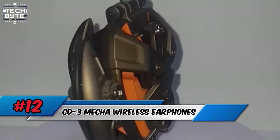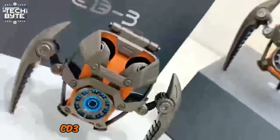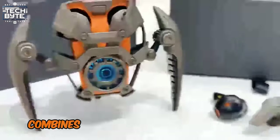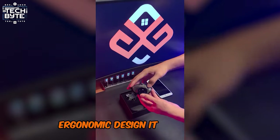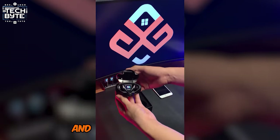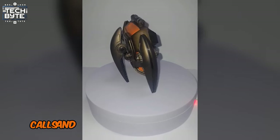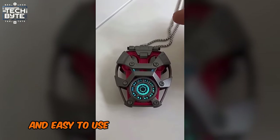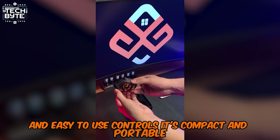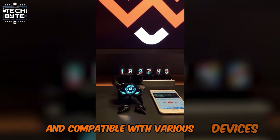Number 12: CD3 Meka Wireless Earphones. The CD3 Meka Wireless Earphones combine advanced technology with a modern, ergonomic design. They offer high-performance audio and seamless connectivity, making them ideal for music, calls, and gaming. Featuring a long-lasting battery and easy-to-use controls, they're compact and portable — perfect for on-the-go use and compatible with various devices.